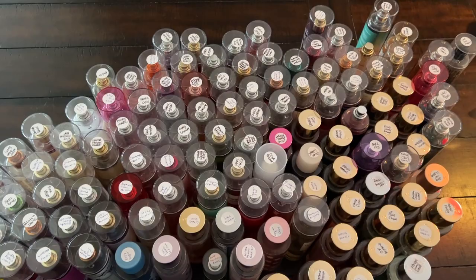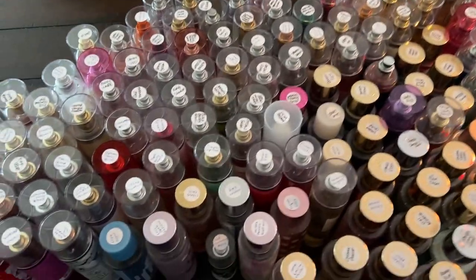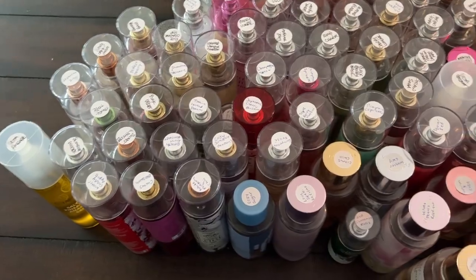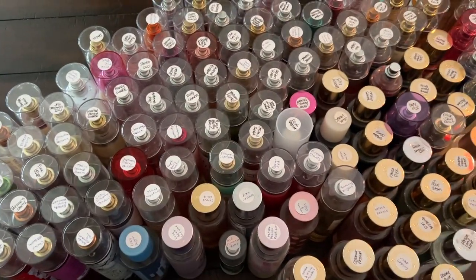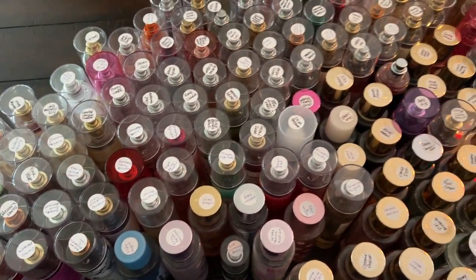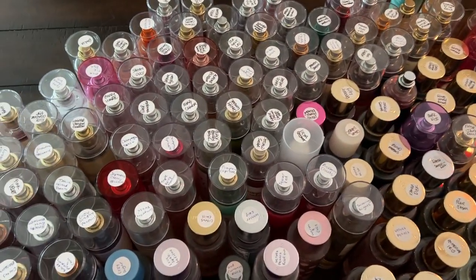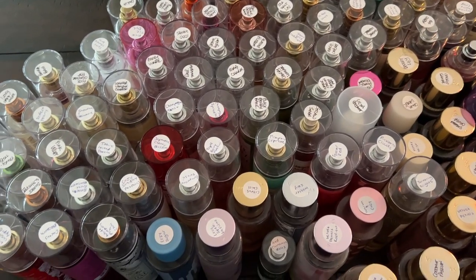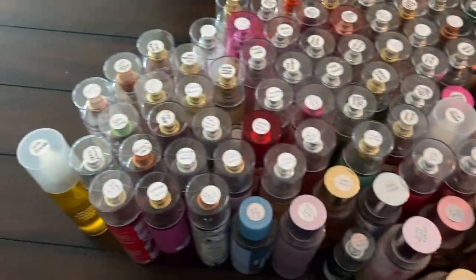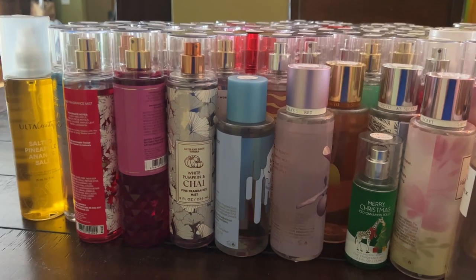Okay, this is pure insanity — look at all of these! So this is all of my body sprays and body mists. My daughter and I spent some time dragging these down from the bedroom to the dining room table. I've got a lot of Bath & Body Works, some Victoria's Secret, and then some random stuff. We are going to dive in — I'm going to try to start with Bath & Body Works.